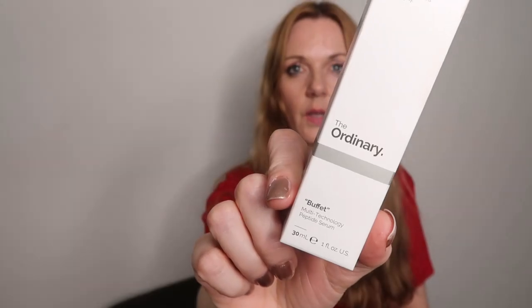This video today is about The Ordinary Buffet. The reason I'm doing a video on this product is because once I got all my products home, I didn't know what to do with them. The information is out there but it's not easy to understand and it's not easy to get.